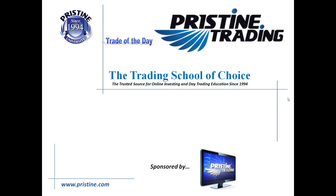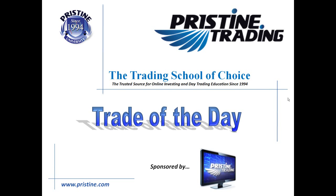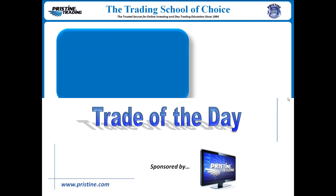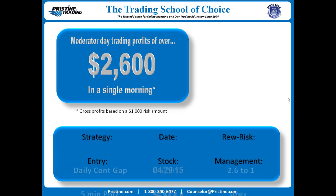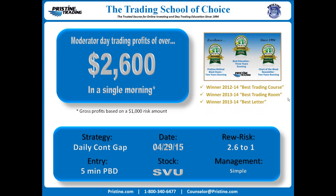Hi everyone and welcome to this edition of the Trade of the Day, sponsored by Pristine Trading. The stock for this play was SVU Super Value. It was based on a daily continuation gap with an entry off of a 5-minute pristine breakdown play. 2.6 to 1 reward to risk, or $2,600 on $1,000 risk amount based on gross profits.